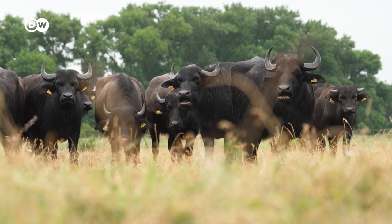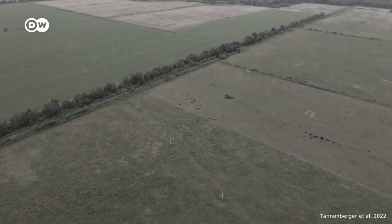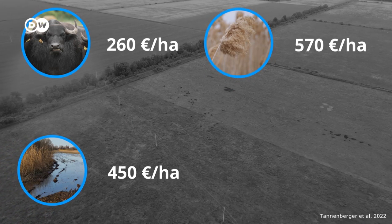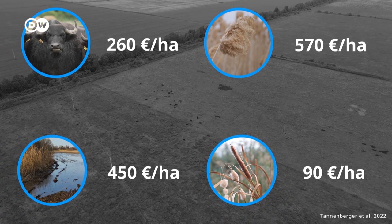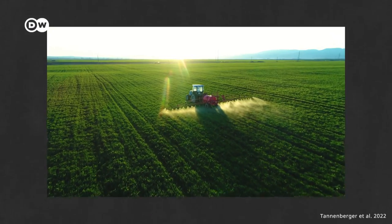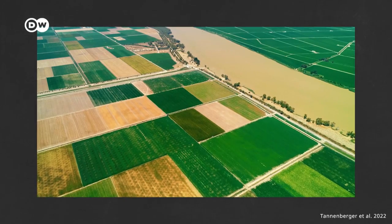Yes, we knew. Different studies explored paludiculture's profitability and established these profit margins per harvest: with water buffaloes, you're looking at 260€ per hectare; for wet meadows, it's 450€; with common reed, up to 570€; and with bulrush, just 90€ per hectare. Compared to intensive vegetable farming revenues and the current costs of re-wetting and buying new machinery, most farmers will be better off financially sticking with intensive farming. A way to make paludiculture more profitable could be governments paying for the climate benefits that re-wetted peatlands provide, or charging farmers who keep their peatlands drained.